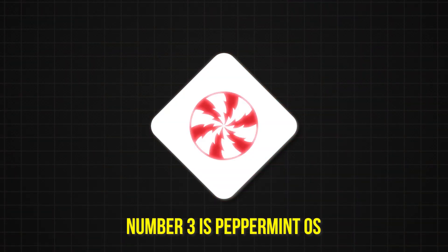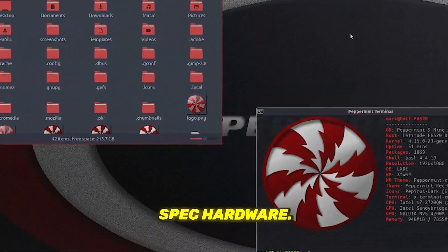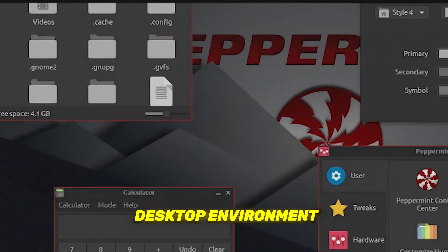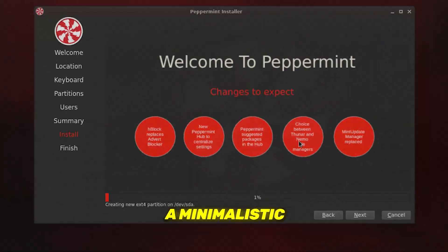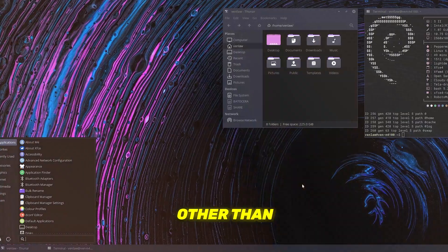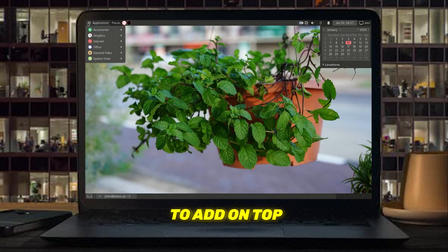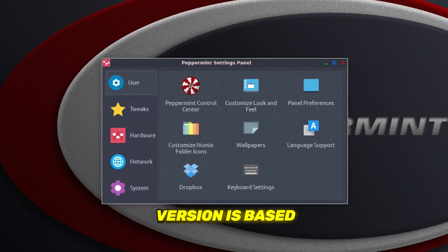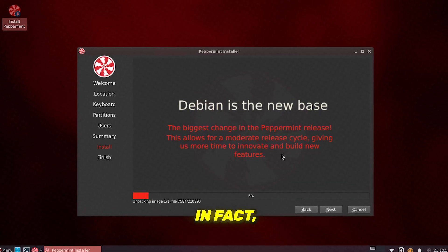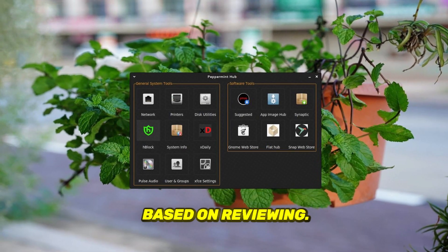Number 3 is Peppermint OS. Peppermint is a fast and lightweight Linux desktop OS designed to be user-friendly and optimized for old and low-spec hardware. It ships with the XFCE desktop environment with Thunar File Manager configured by default. Peppermint is a minimalistic OS that includes no extra packages other than those required to run the system, letting you decide which packages to add on top. The latest version is based on Debian 12, with two versions available for download.